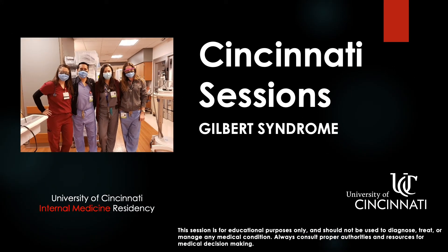Welcome to another edition of Cincinnati Sessions, a production of the University of Cincinnati Internal Medicine Residency. I'm your host, Eric Worm, and today we're going to cover Gilbert syndrome.